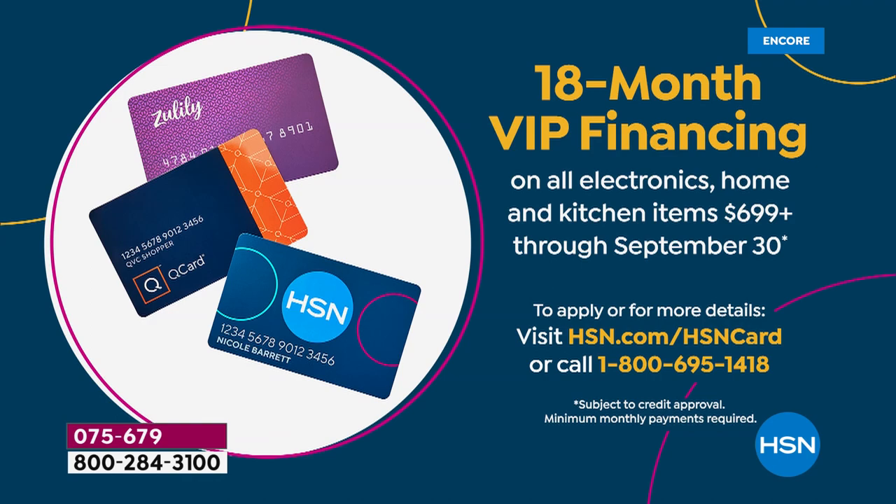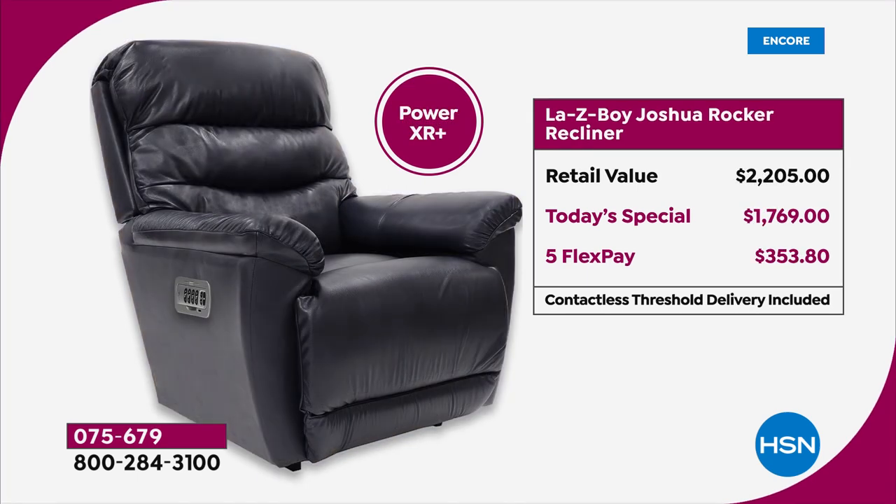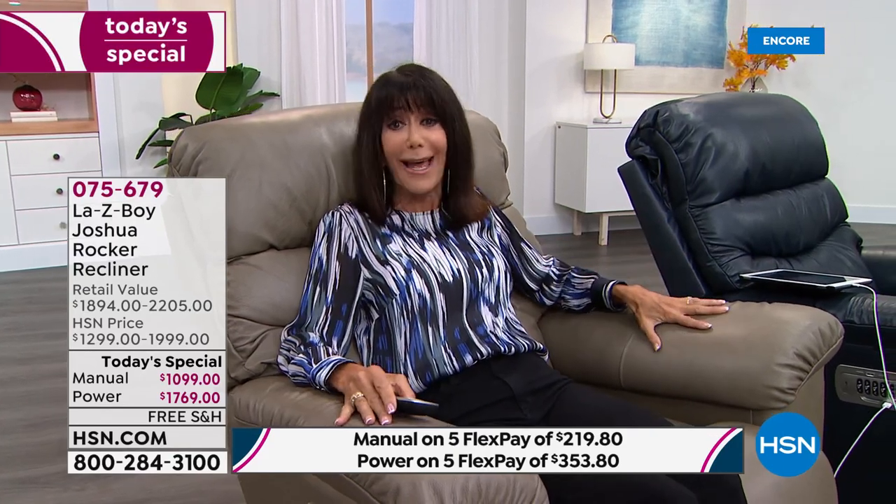The Q card and Zulily card are all available on extra pay — take advantage of all the bonuses. FlexPay is $219.80 for the manual and $353 for the Power XR, with no interest whatsoever. When we talk about leather — in fashion and in everything, leather is the top. This is top grain leather. It's not only the softness but how it ages. Like a fine wine, it just keeps getting better with age. Fabric can rip and tear, but leather ages beautifully.